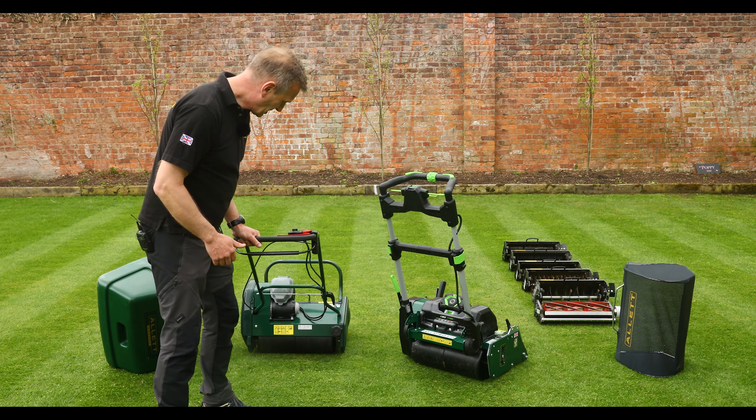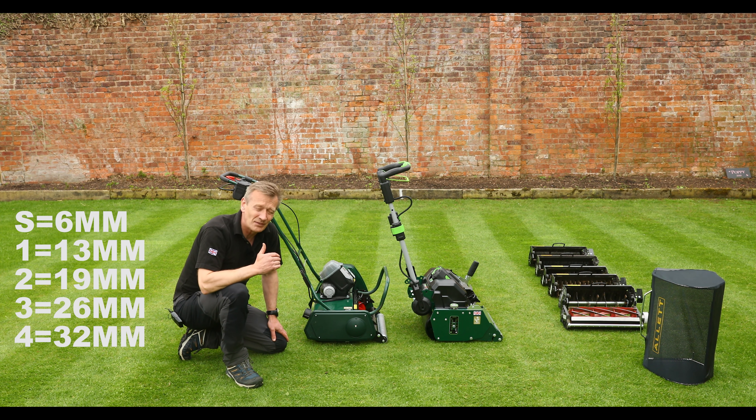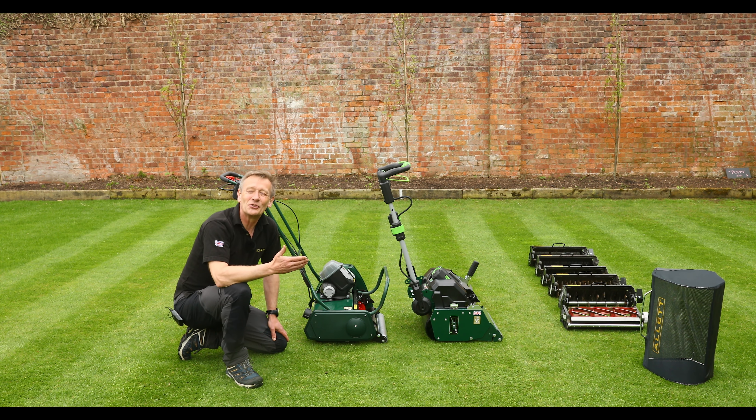Height of cut is absolutely critical on a cylinder mower. The Liberty uses a screw system to raise and lower the front roller, which changes the height of cut or cultivation depth. The indication is via numbered markings in the side panel — from 'S' for scarifying up to number 4 — which don't represent centimetres or inches but give a consistent gauge. Once you're used to the mower you can always return to your preferred setting.